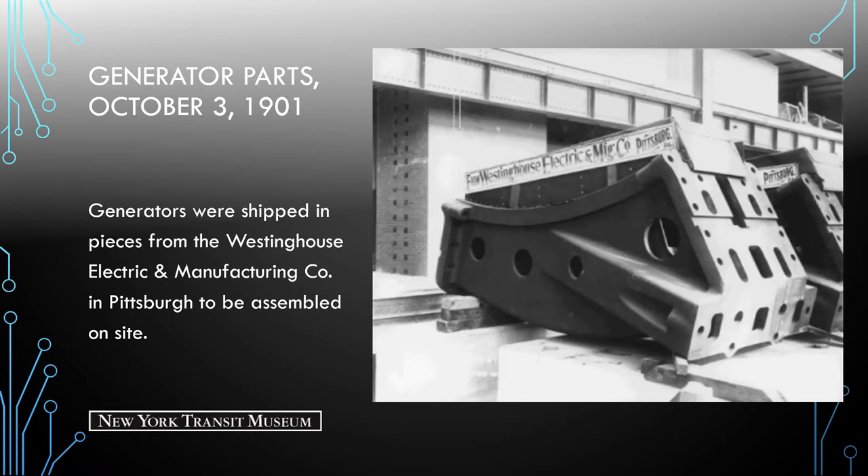Here we're seeing other pieces waiting to be assembled, shipped from Westinghouse Electric and Manufacturing Co. in Pittsburgh to be assembled on site. You might notice something a little off — Pittsburgh is spelled without the H. That's because between 1891 and 1911, the official spelling omitted the H in Pittsburgh. Since this photo was taken in the early 1900s, that would be the period when Pittsburgh did not have the H.